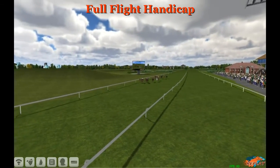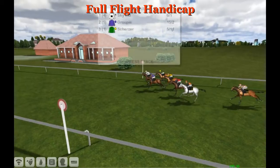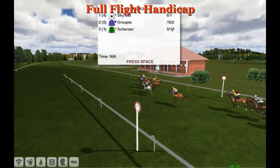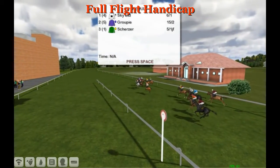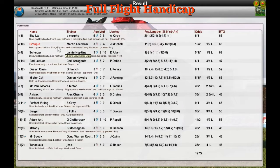In the Full Flight Handicap it's Sky Ltd who puts the head in front, with Groupie in second. Scherzer ran his eye out as the long-time leader but the winner is Sky Ltd. Sky Ltd wins the Full Flight Handicap, rated zero to 70. For Murphy, second is Groupie for Martin Leadham. Scherzer with Jamie Hopkins ran his eye out for third. Good run from Bad Lettuce further back.